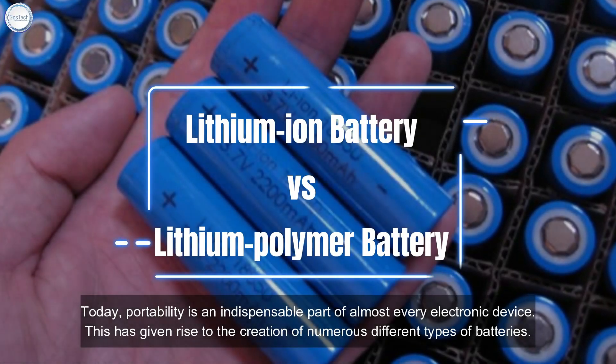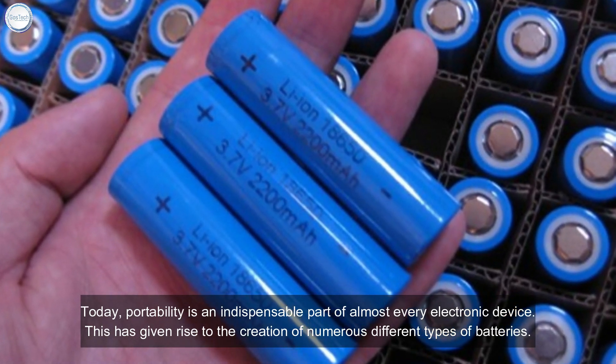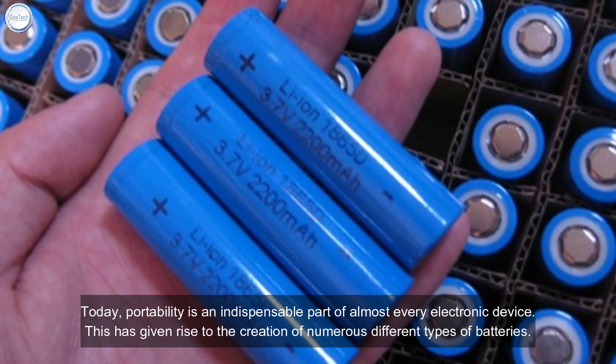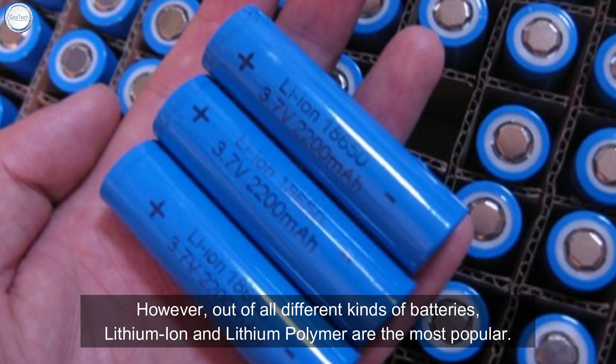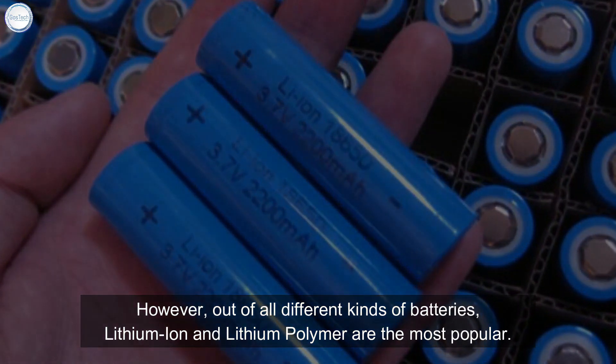Today, portability is an indispensable part of almost every electronic device. This has given rise to the creation of numerous different types of batteries. However, out of all the different kinds of batteries, lithium-ion and lithium polymer are the most popular.